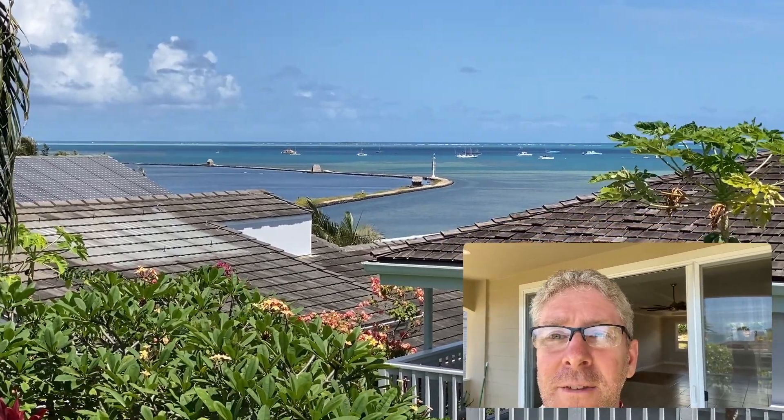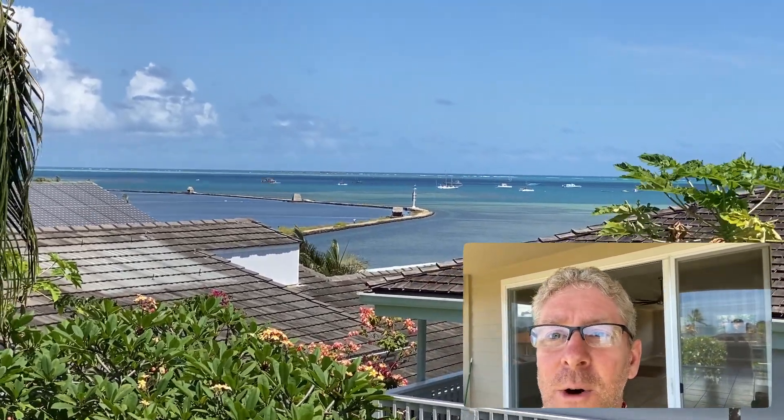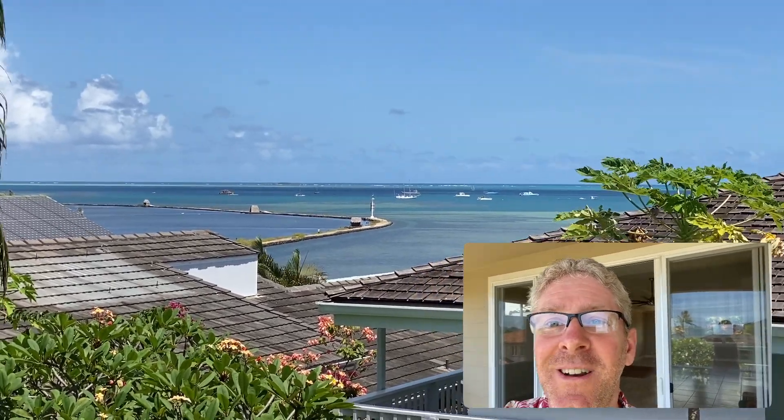On the weekends they'll sail up to Haleiwa or anchor up at Waimea Bay, and that's probably what these boats are all getting ready to go off and do this weekend, because it is Aloha Friday. Hope you guys are enjoying it — talk to you soon.